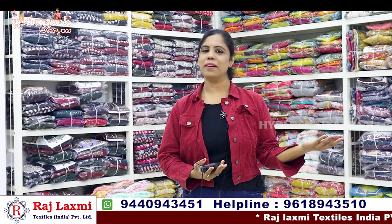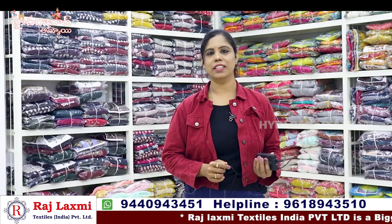Hello everyone, my name is Banu. Welcome to Hyderabad Ammai Channel. This day, Raj Lakshmi Textiles India Private Limited 3rd Branch.